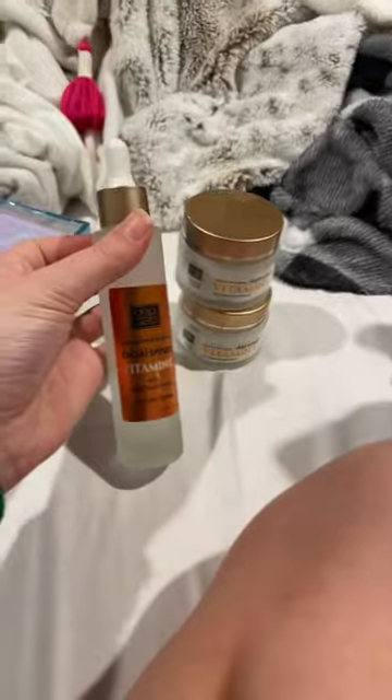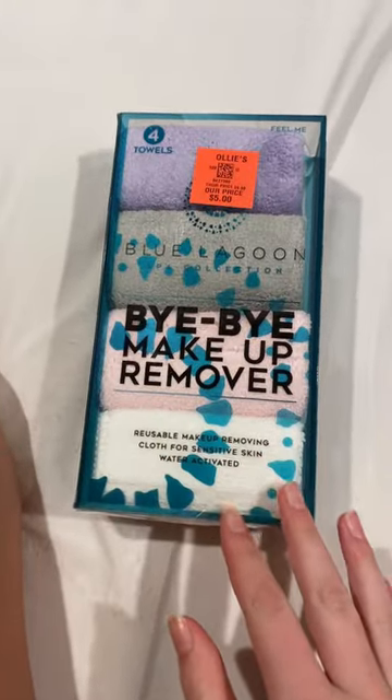Then I got these Bye Bye makeup removers. I've been wanting makeup remover cloths for a while now, and I found these — five dollars is a steal. We went to Ollie's for the first time today.